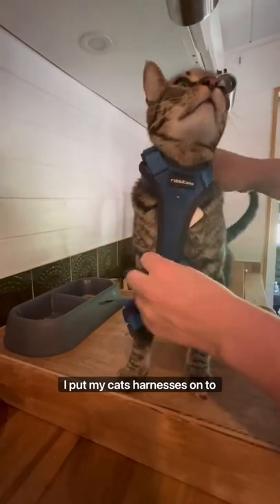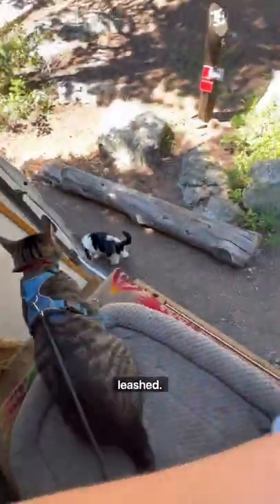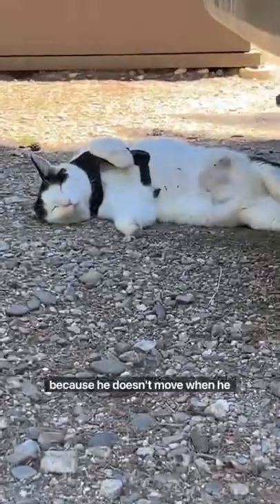After I eat breakfast I put my cats' harnesses on to take them on a mini walk. Now since we're at a paid campsite they always have to be leashed, so I attach their retractable leash to the van with a double-sided carabiner. But Atlas is kind of the exception to the leash rule because he doesn't move when he wears the harness.